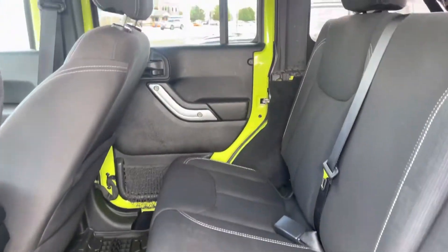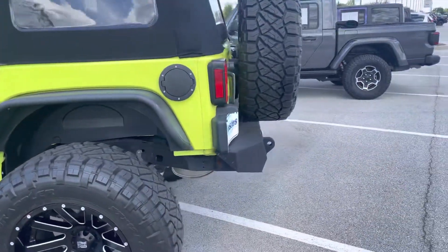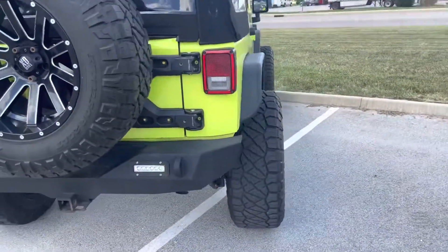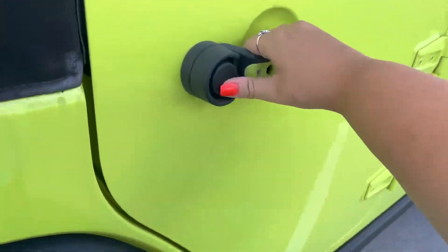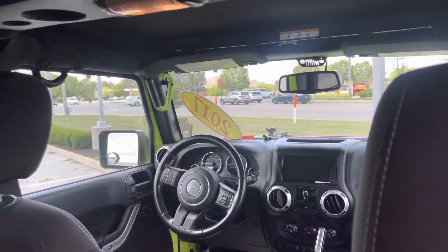Cloth looks good in the seats — no stains or rips. Walking around the rest of the vehicle. Steel bumper. There's a better look, in the back.